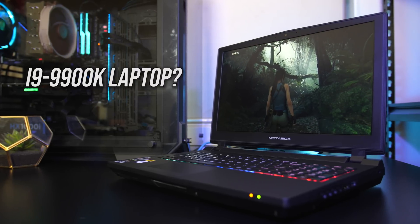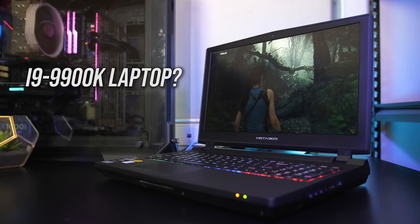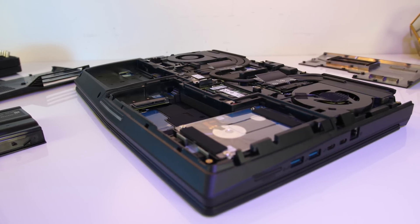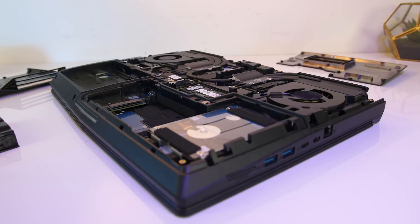An Intel i9-9900K 8-core overclockable desktop CPU in a laptop? Let's take a look at performance, overclocking, and of course thermals to see just how well this beast of a machine runs.